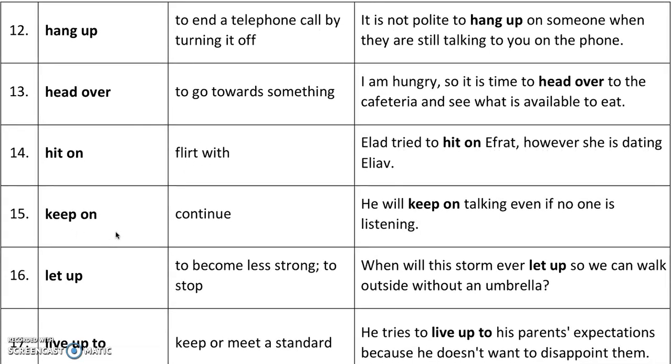'Keep on' means to continue. For example, he will keep on talking even if no one is listening.